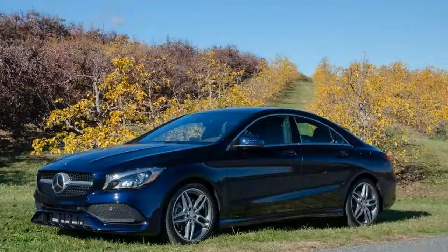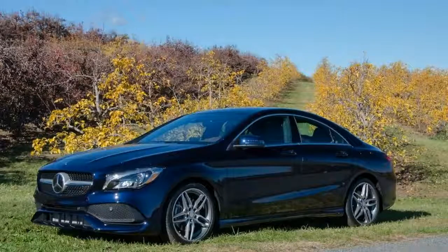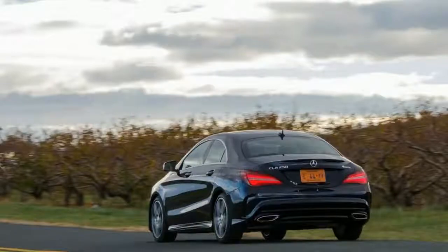With its rakish low roofline, this car might as well have only two doors — dogs and children are the only ones comfortable in back.